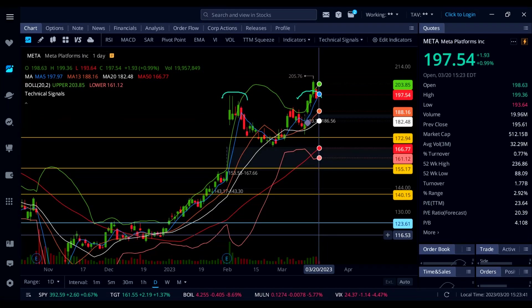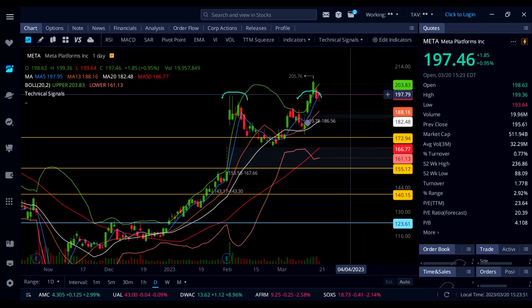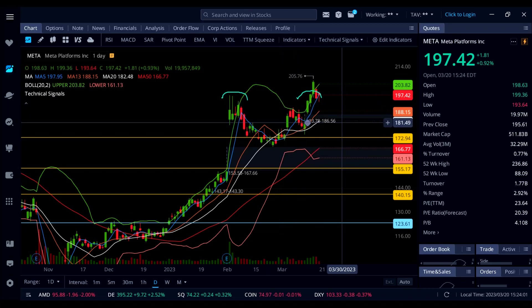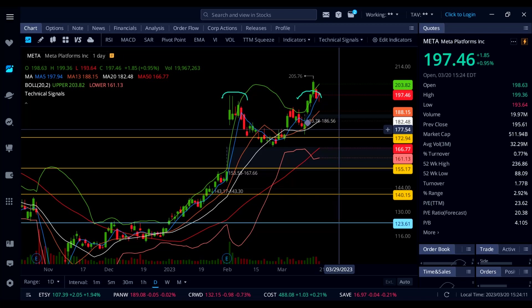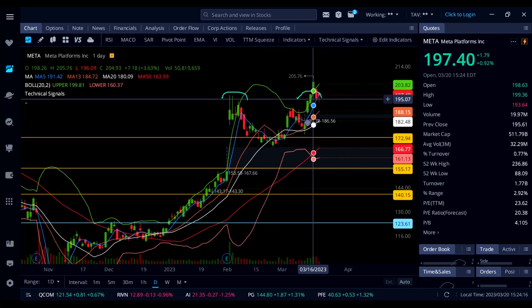Now let's look at Meta. Meta is up 1% on the day. It came all the way down to 193.64 — I was looking to trade Meta today but never saw that coming. Once again it's holding 196–197 as support, and now we've got a nice pullback holding that breakout level. This thing can move higher all the way up to 200.